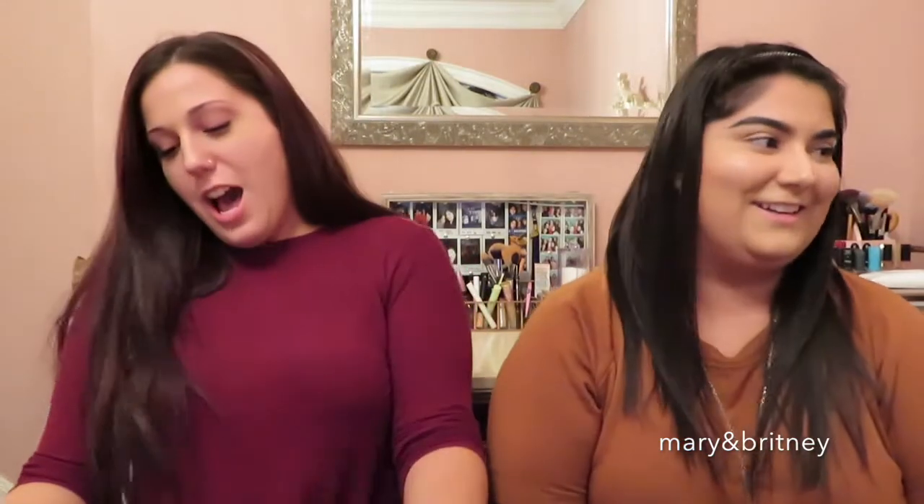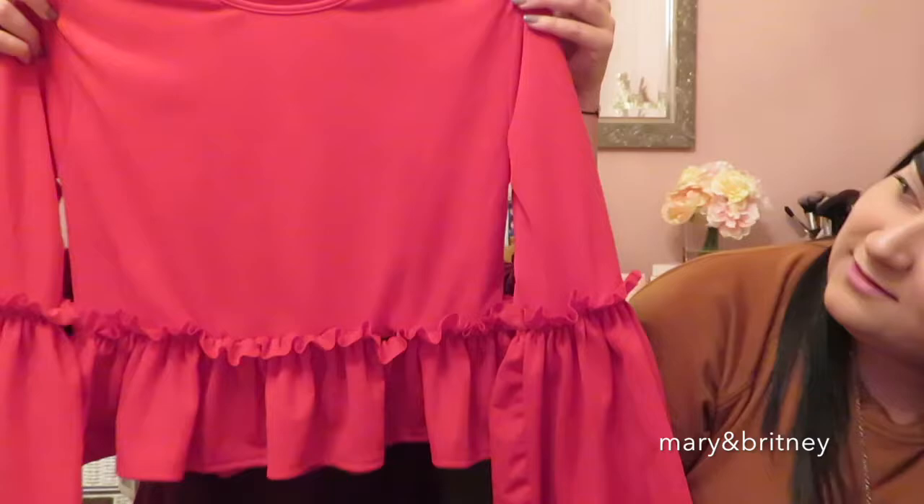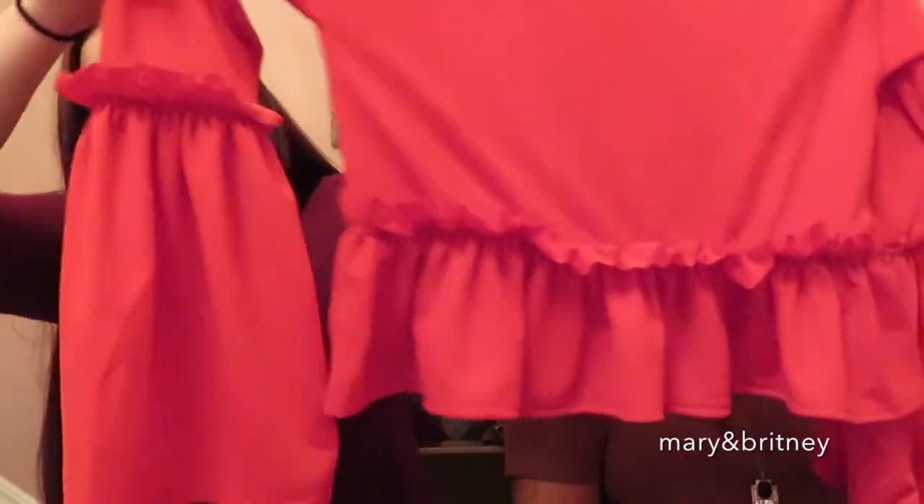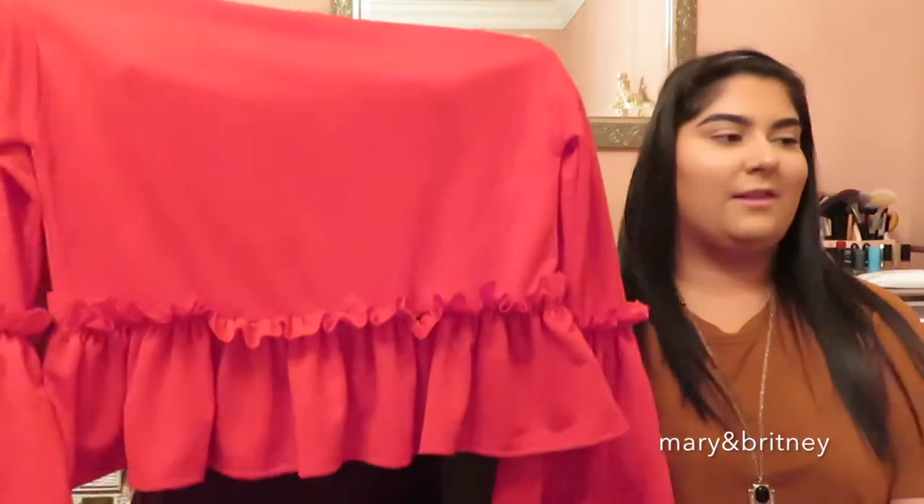This shirt is so cute. As soon as I saw it I was like, that screams the holidays — like Christmas is coming, Valentine's Day is coming. I'm a huge firm believer in wearing red on Valentine's Day, or black and red together. But this shirt is so cute — it's got these adorable poofy sleeves, and it's a crop top so it hugs perfectly in the right spot with a pair of high waisted jeans. This is a US size six. I have a really large chest and it fits me properly. I'm so excited to wear it for the holidays.